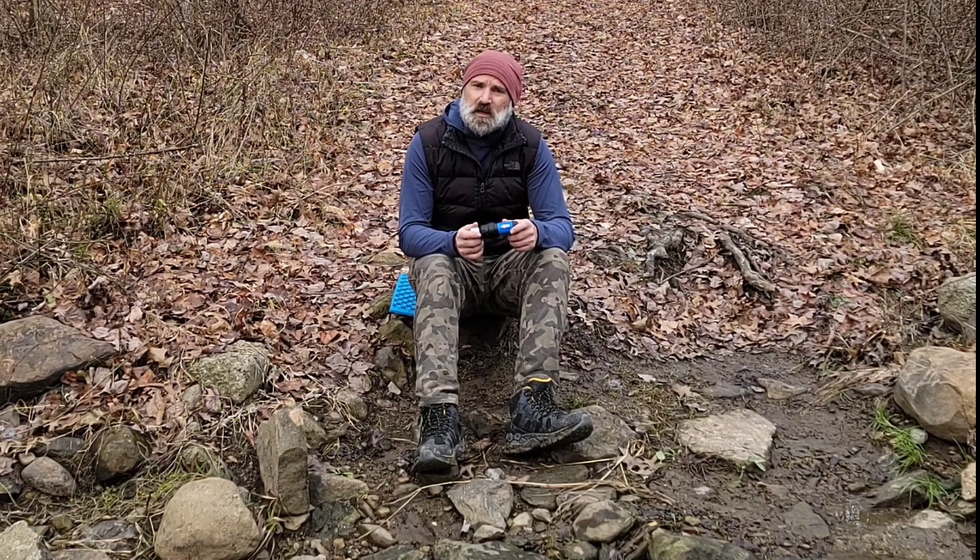Now it's important to say you can buy these products anywhere. They're one of the most accessible water filters you can find. I've seen them at Walmart, Dick's Sporting Goods, REI obviously, and coincidentally hilltoppacks.com.